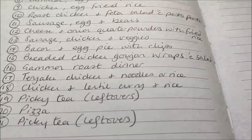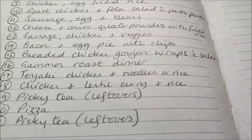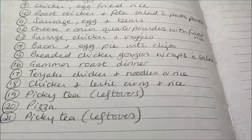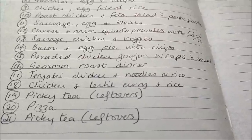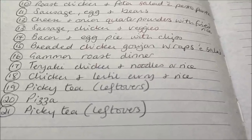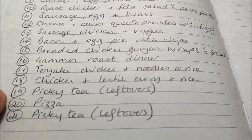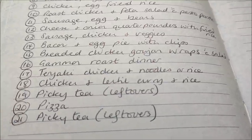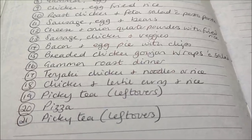Gammon roast dinner. Teriyaki chicken and noodles — or rice, I'm not sure yet, we've got both in so we could choose on the day. Chicken and lentil curry with rice. And then I remembered that in all of this we're definitely going to have at least two picky teas where we eat leftovers and everyone has different things.